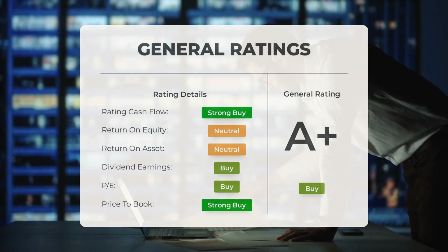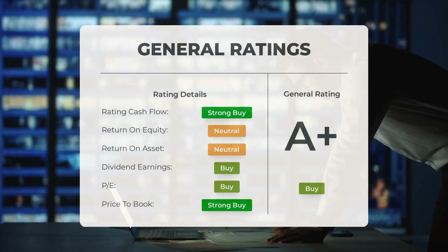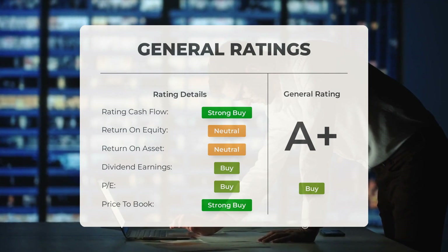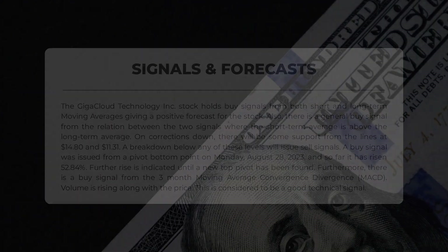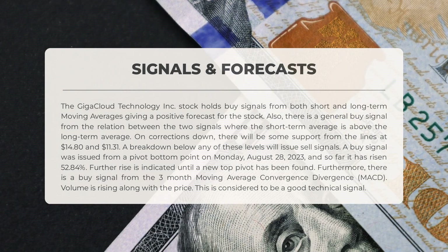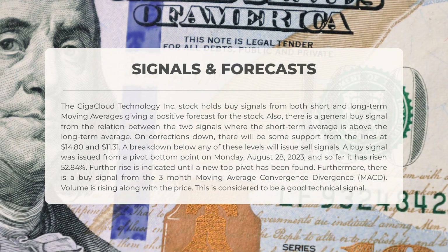Analysts have given GigaCloud Technology stock a general buy rating. They rate the P/E ratio as strong buy and price-to-book as strong buy. For return on investment, analysts give the stock a neutral rating. The stock holds buy signals from both short and long-term moving averages, giving a positive forecast. There is also a general buy signal from the relation between the two averages, where the short-term average is above the long-term average.